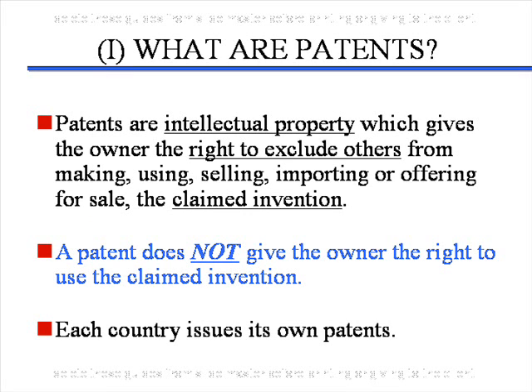Patents are intellectual property which gives the owner the right to exclude others — those are very important words. The right to exclude others from making, using, and selling the claimed invention. Nowhere does it say it gives the owner or the assignee the right to use the claimed invention. It does not give the owner the right to use the invention. This will become more apparent later.